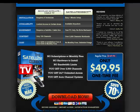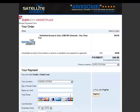Satellite Direct is at a discounted rate of only $49.95, which is a one-time fee. You actually save 70%. When you're ready to order, simply click this button. The price is $49.95. You can make your payment with credit card, debit card, or PayPal.